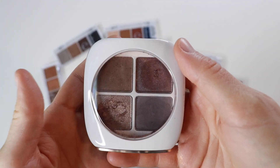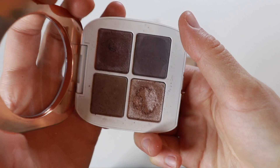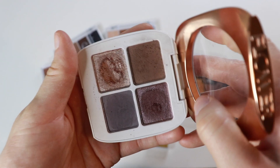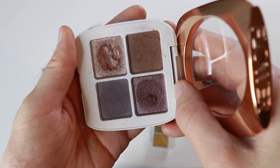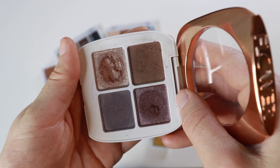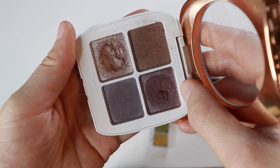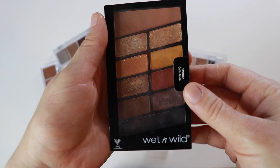This one I reviewed ages ago on my channel back when I had terrible lighting — the Flower Beauty Petal Play in Black Iris. It's a super cute little cool-toned palette. I believe it's actually a vegan formula — it doesn't have carmine, which I really appreciate on days when I have bad allergies. It's kind of one-note but I really like it. It's made me want to try more Flower Beauty. It's a simple quad that works well, so it'll stay.